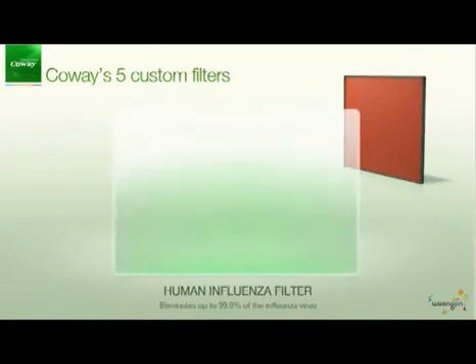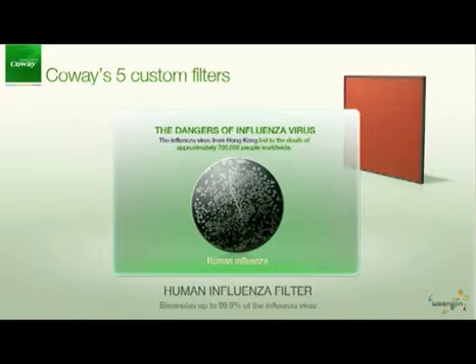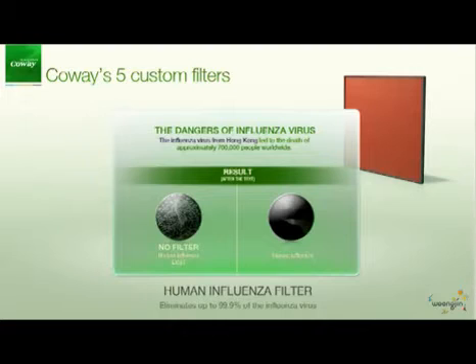The human influenza virus originated from Hong Kong in 1968 and led to the death of approximately 700,000 people worldwide. Coway's human influenza filter is customized for children with weak immune systems and eliminates up to 99.9% of the influenza virus.